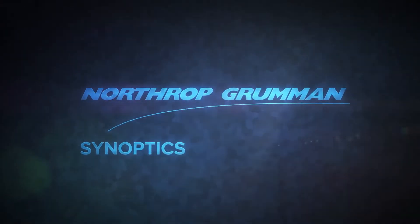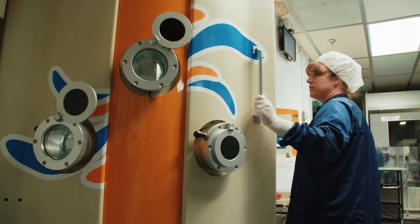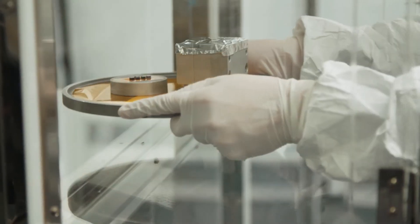Synoptics is a one-stop laser crystal shop. We grow the crystals, we fabricate, polish, cut, shape, and coat the crystals.